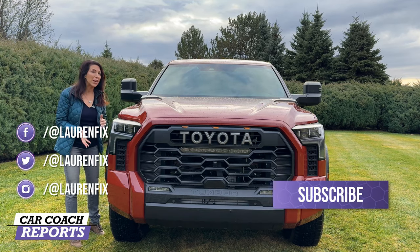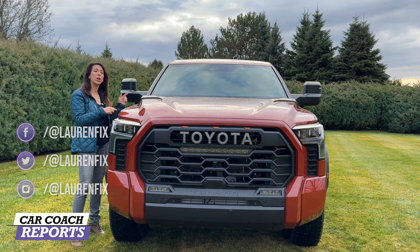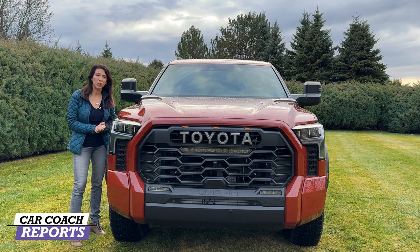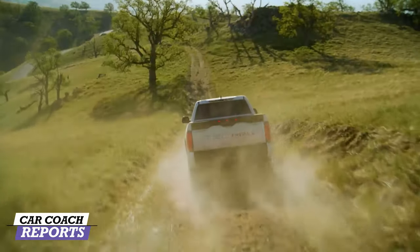There's also an optional three-inch lift kit and a Nightshade Edition, plus changes to the inside as well. We'll start with the outside, go under the hood, take it for a test drive, and then talk about the pros, the cons, the competitors, and the price point.